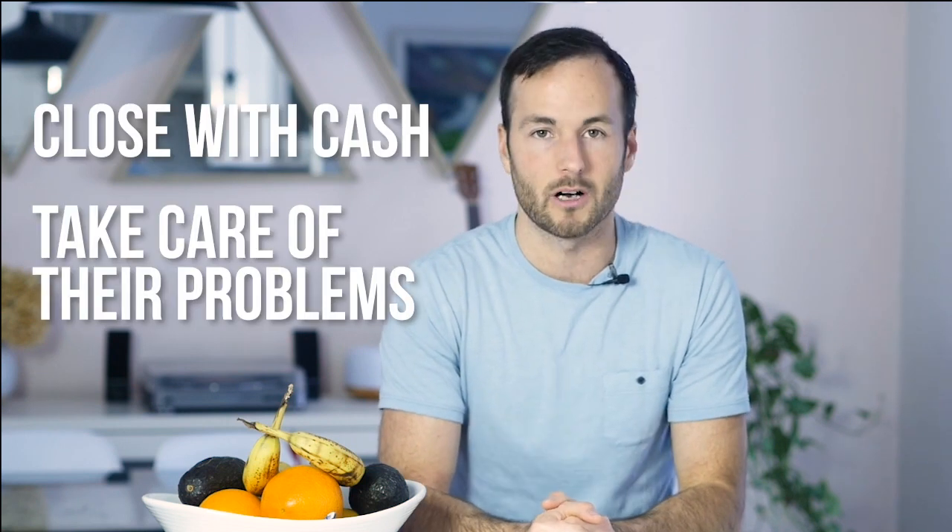Rental properties — fantastic, so many deals off the MLS. With flips you have to go direct to seller in most cases and get a motivated seller to sell at a discount because you can close quick with cash, take care of their problems, they can leave all their stuff behind. Whatever the reason is, you need to buy lower and sell high — you've heard that term before. That is literally the most important part about flipping.